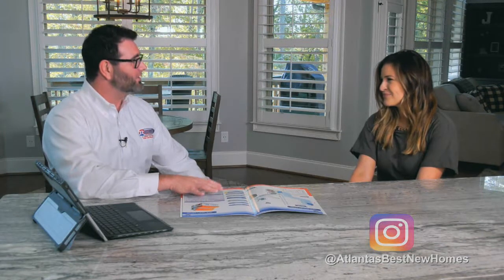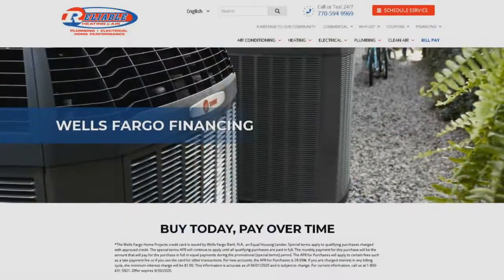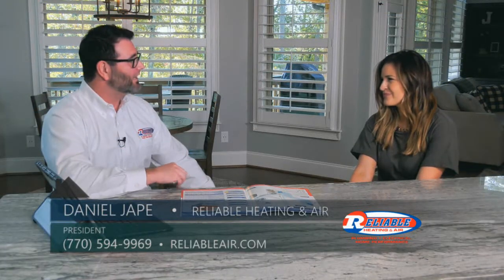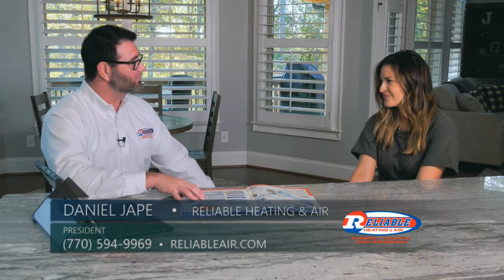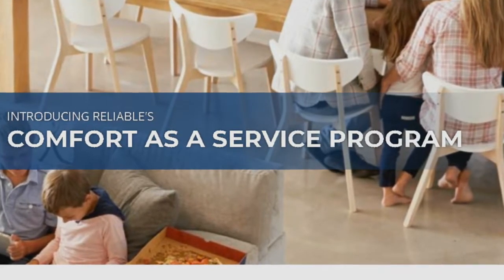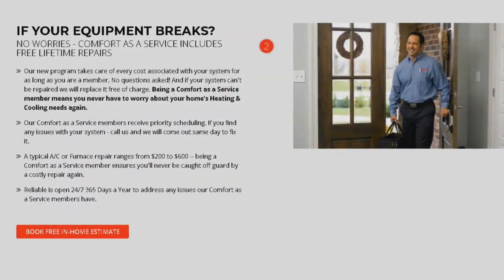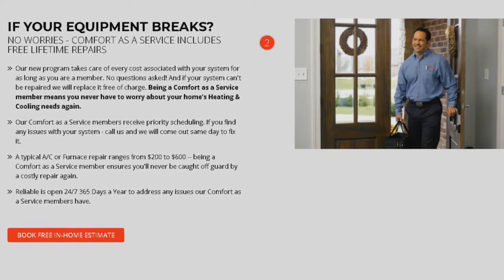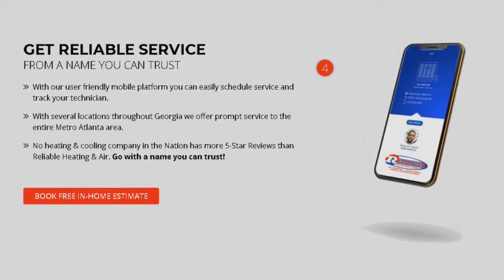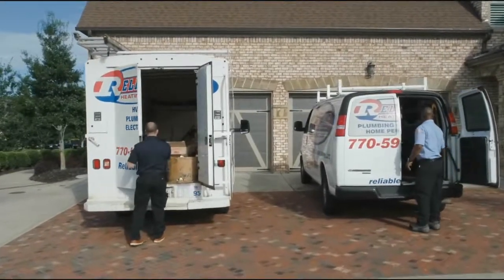From a payment perspective, we have three options. First is traditional credit card or check. We also have traditional financing through Wells Fargo. Our third option, which we exclusively have here in the Atlanta area, is called our Comfort as a Service program — it requires no money down and for a low monthly fee you get your system installed, plus service, maintenance, filter replacements, and a lifetime parts and labor warranty, as long as you maintain the program. Most of our customers are leaning towards that comfort program.